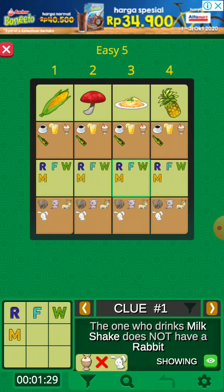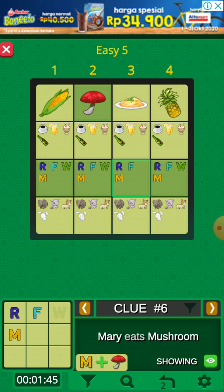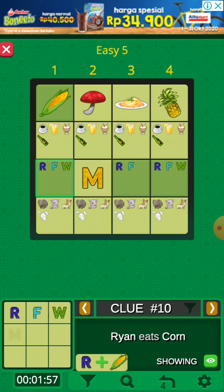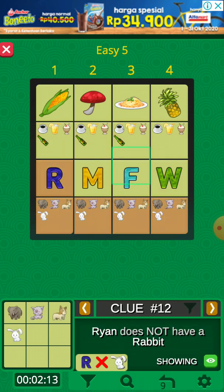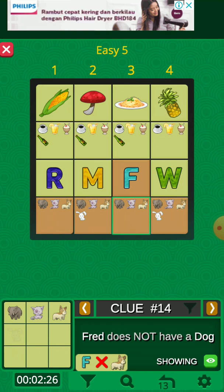Okay, restart. First row. William does not eat pasta. Mary eats mushroom. Ryan eats corn, and this must be Fred. William does not drink non-alcoholic beer. Ryan does not have a rabbit. The one who has a rabbit does not eat pasta. Fred doesn't have a dog.